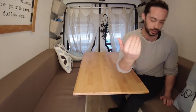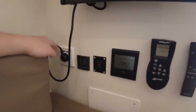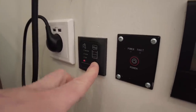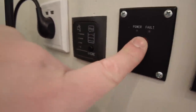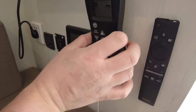Questo è il nostro pannello di controllo. Qui abbiamo una presa di corrente ad alta tensione con USB. C'è un sensore per le acque chiare e le acque scure — premendo si vede se sono cariche o scariche. C'è il bottone dell'inverter per accendere la corrente ad alta tensione quando serve, così da preservare energia quando non serve. Qui abbiamo anche il telecomando della ventola Maxxfan Deluxe installata sopra il letto.